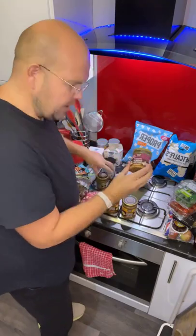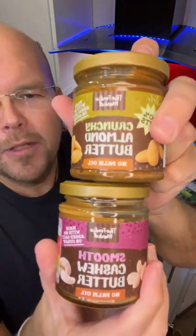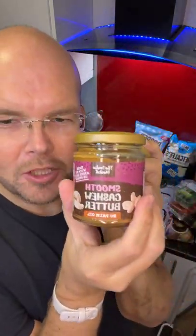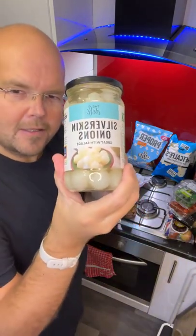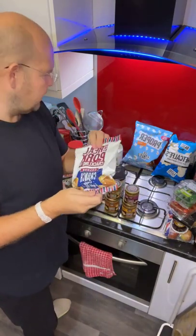I've also got some newer Aldi products: cashew butter and almond butter. I love almond butter and I've never tried the cashew butter so I'm looking forward to that. We also have some pickled onions — the silver skin ones. The other varieties are sweetened, which is why we've gone with silver skin.